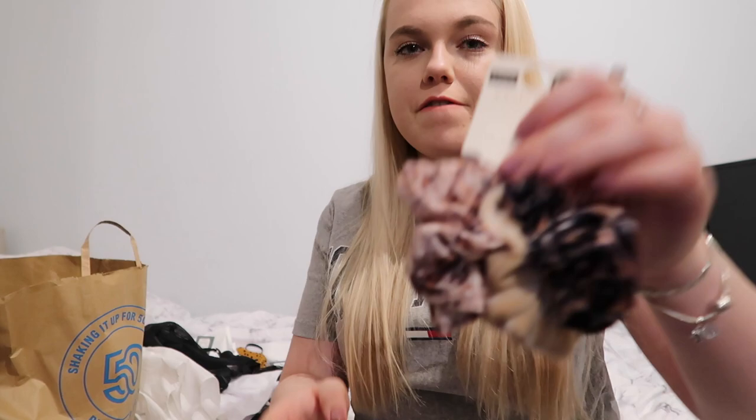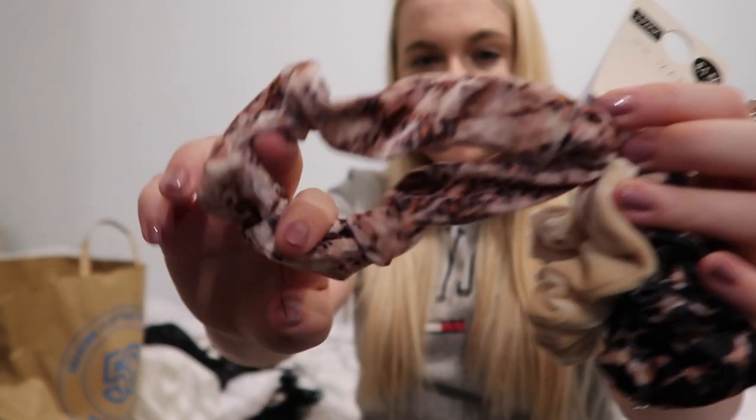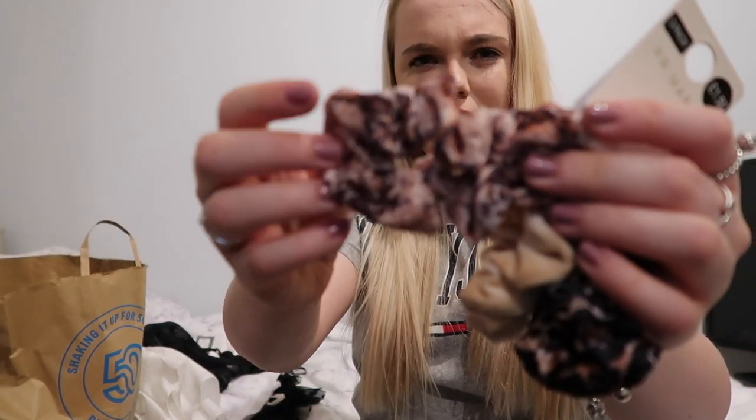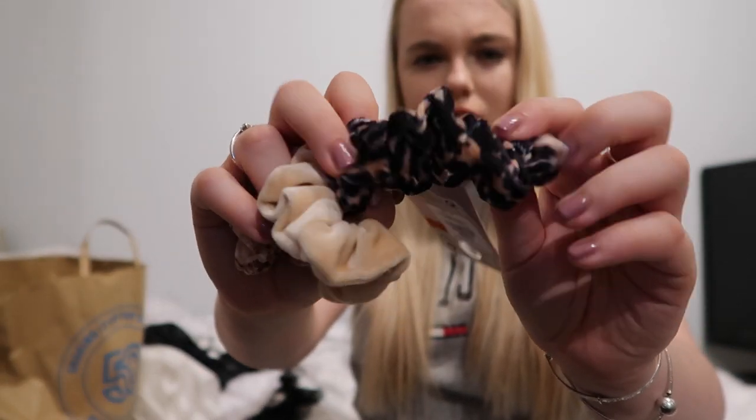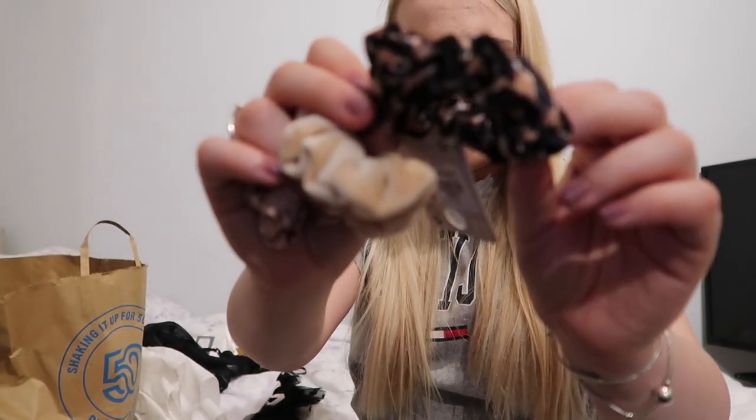Now finally I've got a few accessories. All my scrunchies I buy are always from Primark — they do the best scrunchies. I just picked up this three-pack for £1.50. It's got a leopard print one, a plain beige one, and another one which is a different-coloured leopard print. For £1.50 you can't go wrong, and I think these last forever. I've got all the ones I've ever bought from Primark but I just keep losing them, so three more to keep me stocked up.